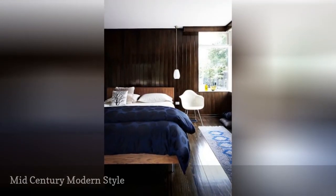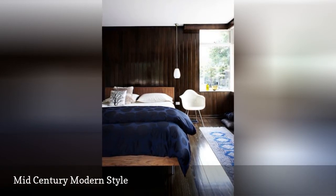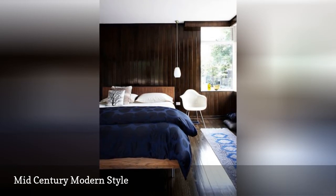This sophisticated bedroom, photographed by Sharon Cairns, shows off several mid-century modern decorating staples: the wood paneling on the walls, the pendant light, and the classic molded plastic chair.